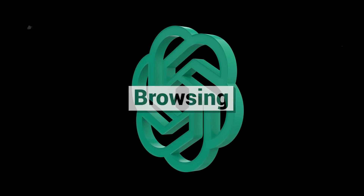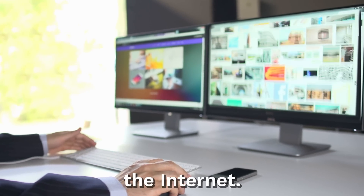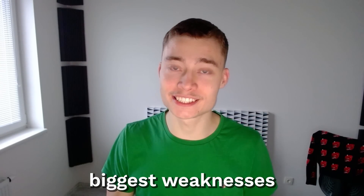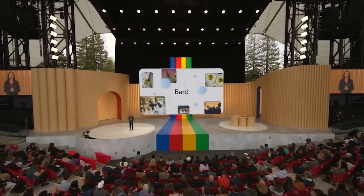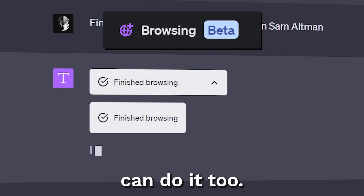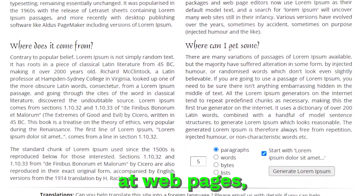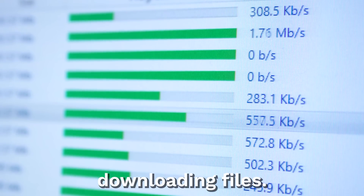Plugin number one: Browsing. This is probably the best plugin out there, and that's because it can access the internet. This was one of the biggest weaknesses of ChatGPT. People always said that Bard was better because it could access the internet, but now ChatGPT, thanks to the browsing plugin, can do it too. The plugin can look at webpages, but it can't interact with them in ways that might be risky, such as downloading files.